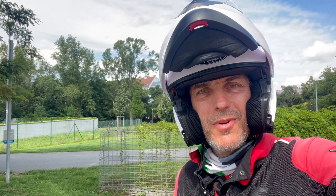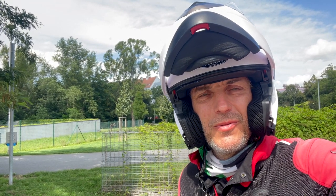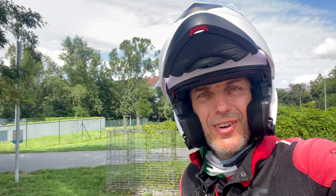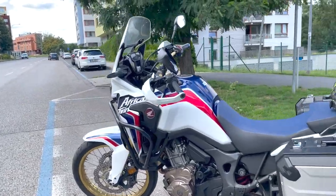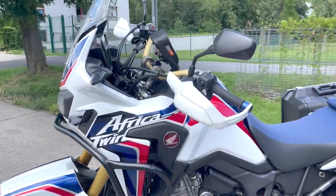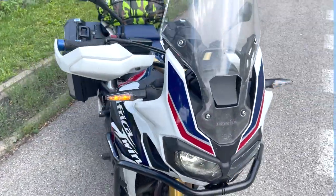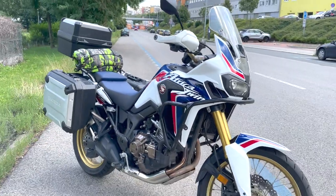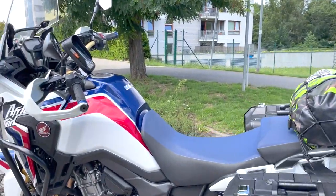This time a very different video about a motorbike trip. We went with a friend through Austria to Slovenia from Prague and back — 1600 km on a beautiful Honda Africa Twin 1000 with automatic transmission. I have three cases and a tent here, so we'll be camping.